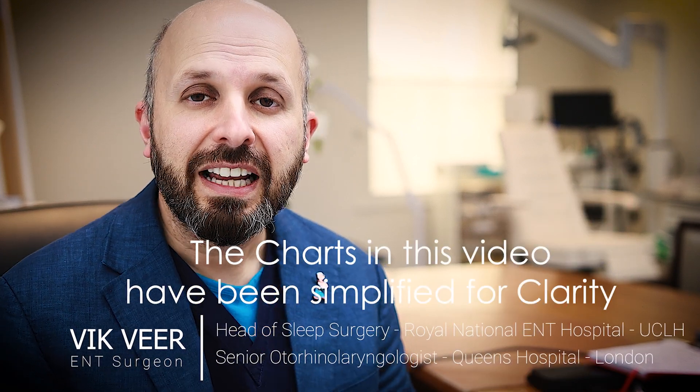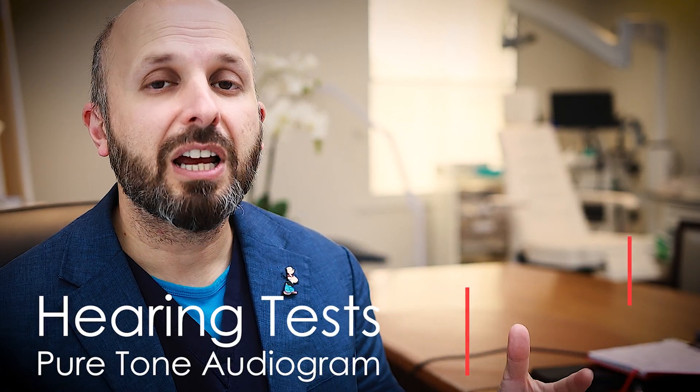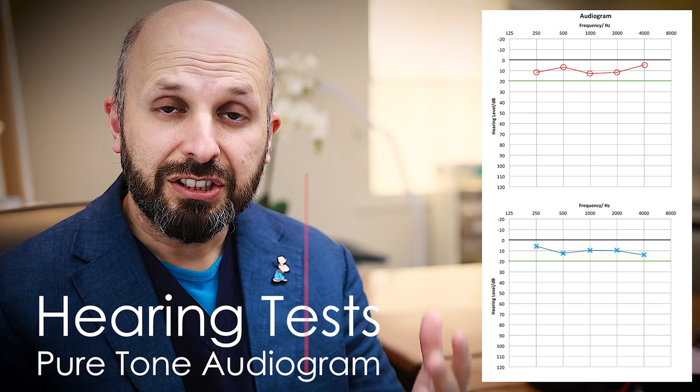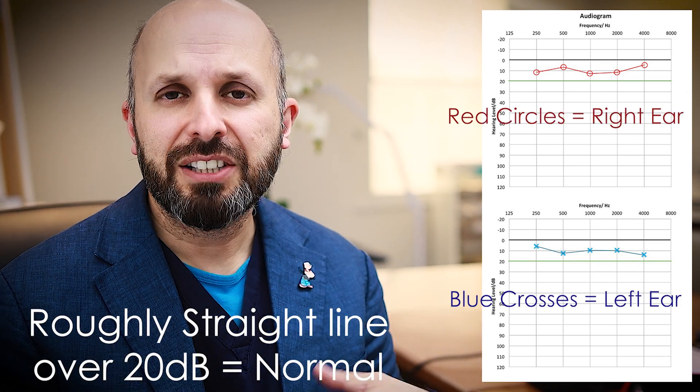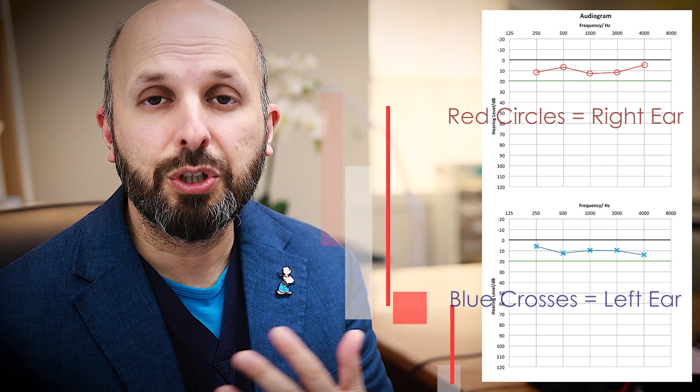Hi, Vic Veer here, ENT surgeon. In this video I want to tell you about the different types of hearing tests that you can get. The idea is that if you see your hearing test and you wait and see the doctor, this will give you a little bit of information of what could be the problem.